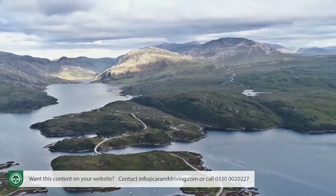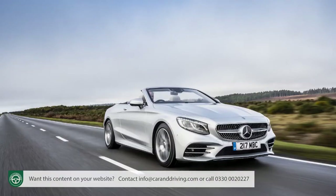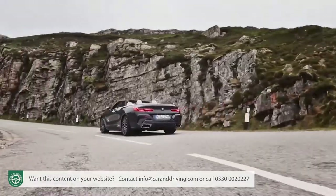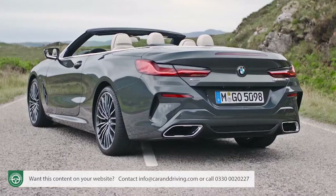BMW's 8 Series Convertible is a properly desirable luxury GT Cabrio that's more affordable both to buy and to run than its closest rivals, cabriolet versions of the Mercedes S-Class and Porsche's 911. It may not be an out-and-out sports car but it's the finest open-top contender of this kind that the Munich marque has yet made.